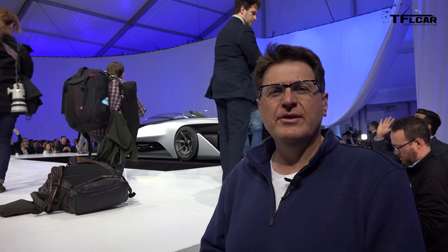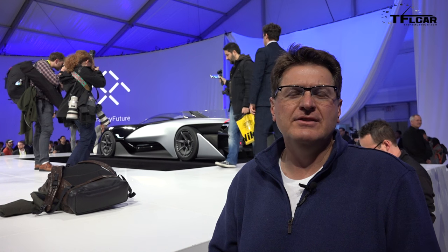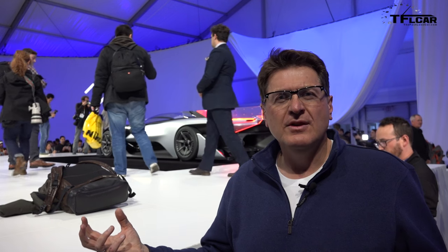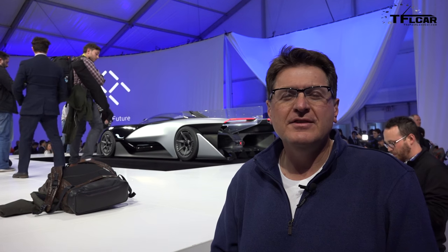What makes the FF01 unique? Well, it's built on a modular platform. Of course, car companies have been doing that for ages, but Faraday says that they can make this car into a sports car, a crossover, even a pickup truck by changing where the driver sits, where the electric motors are located, and even the placement of the batteries. Is that enough to set the company apart?